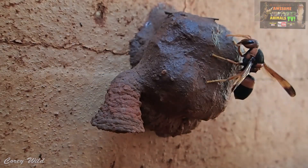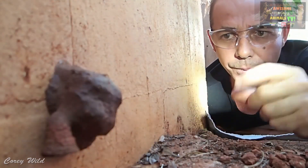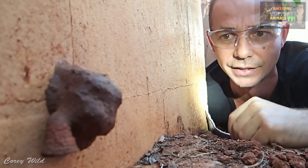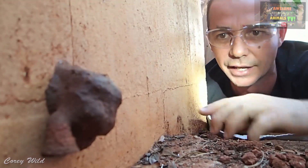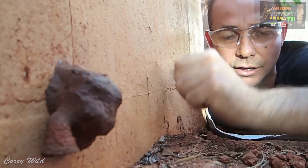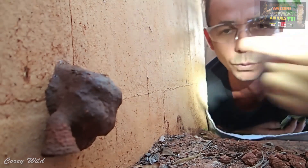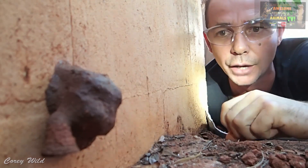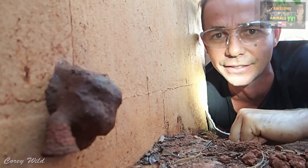So there you go, that is the potter wasp. If you have got them around your house and you see the mud thing on the wall, remember it has got larvae inside and it is hatching - if you smash it you are going to kill all of that. Just leave it there for a few months, let them hatch out, and then you can knock it off the wall later. All those little wasps will fly around and hopefully, if it is a spider-eating species, get rid of all the spiders around the gardens for you.